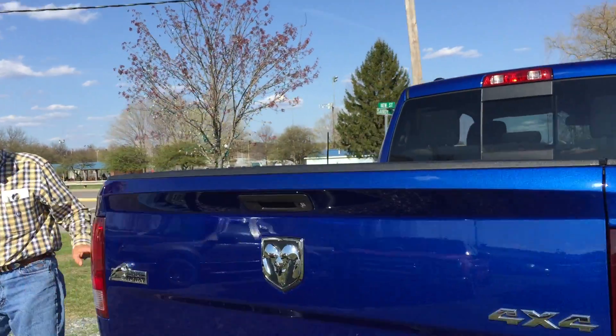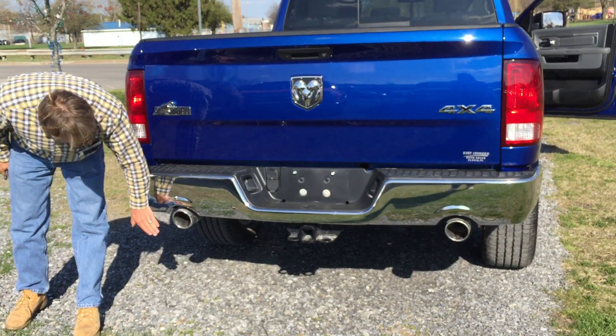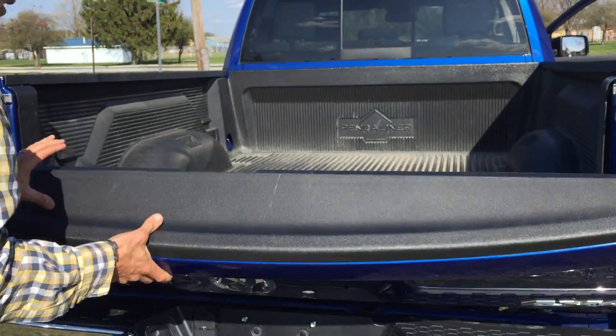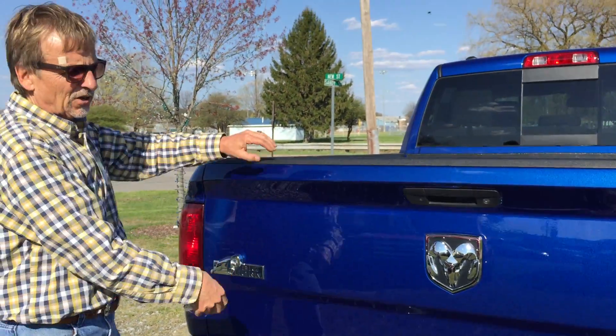Come on around back — no marks on the bumpers. We've got the tow package and these big, cool-looking dual exhaust. Put the tailgate down — nice shape in here, bed liner. I think you're all set to go.